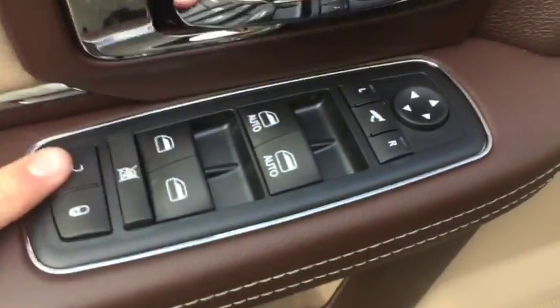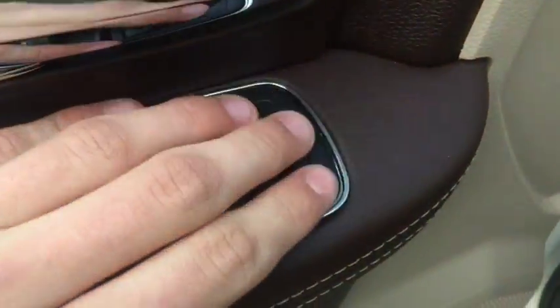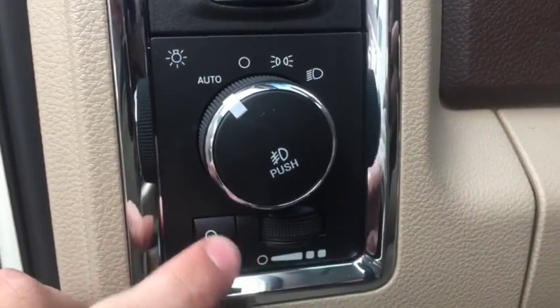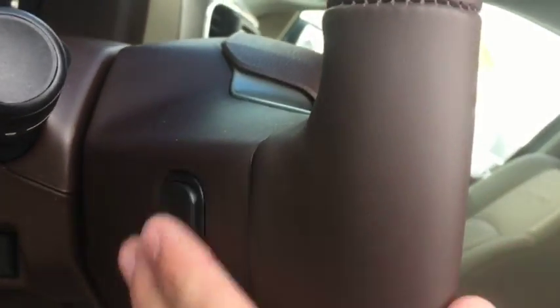You have your power locks and windows here. Automatic for the front. You have your side dimmer controls here, your automatic headlights here along with your cargo light and light dimmer switch. Flip pedal controls and controls for the stereo.